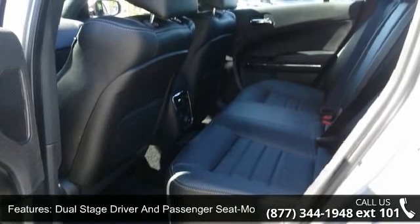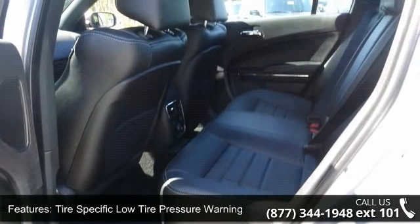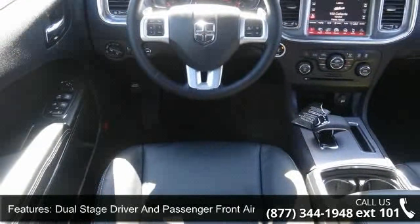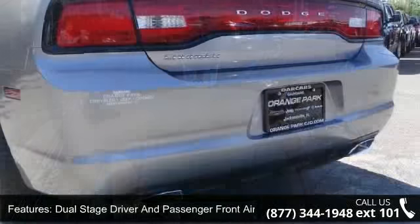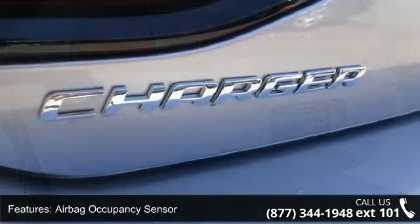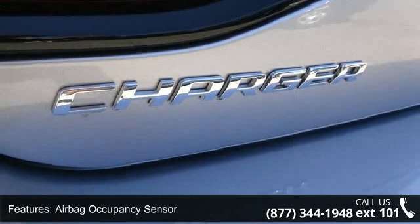Enjoy these notable features: cruise control with steering wheel controls, driver footrest, front cup holder, leather gear shift knob, sentry key engine immobilizer, fade-to-off interior lighting, driver knee airbag, dual-stage driver and passenger seat-mounted side airbags, and manual adjustable front head restraints with fixed rear head restraints.